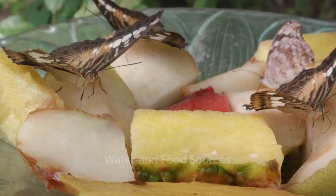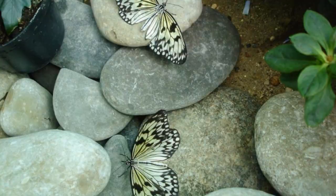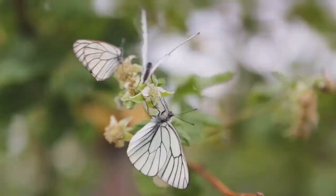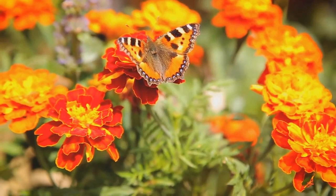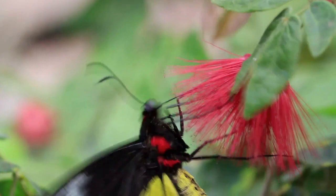Butterflies also need water and extra nutrients that they can't get from nectar alone. To meet this need, consider creating a butterfly puddle. Start with a shallow dish, fill it with sand and water, then add a dash of salt or compost. This concoction provides a smorgasbord of nutrients for our fluttering friends. Watch as they gather around the puddle to drink and absorb these much-needed nutrients. In the world of butterflies, good food equals good mood — a well-fed butterfly is a happy butterfly.